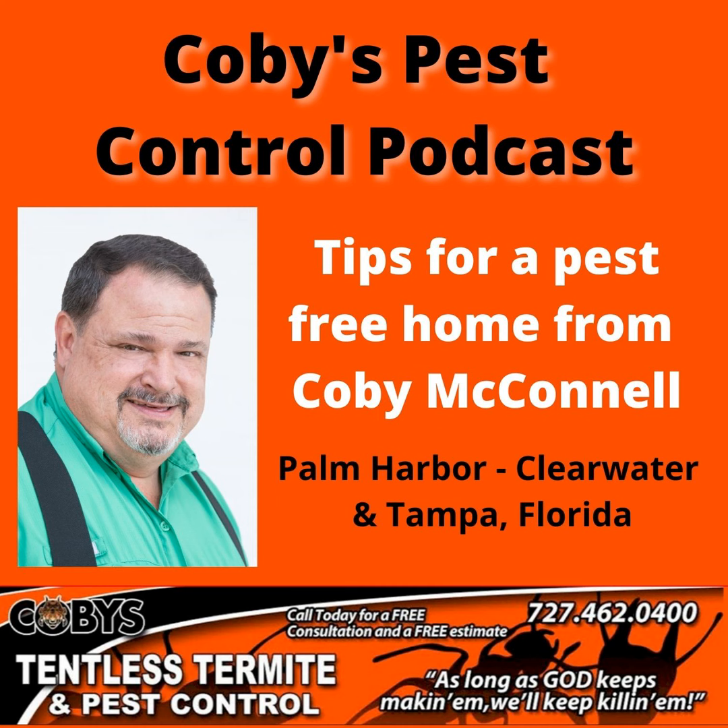Hi, I'm Kobe with Kobe's Tentless Termite and Pest Control. If you're like most people, your home is your most valuable possession, and you want to protect it from termites, roaches, ants, rats, mice, and any other unwanted pests that can cause serious damage and disease to you, your family, and your pets. At Kobe's, we understand that. We're a full-service pest control company helping folks just like you live pest-free lives. Call Kobe's today at 727-462-0400 for a free consultation and inspection. Visit our website, KobesPestControl.com.